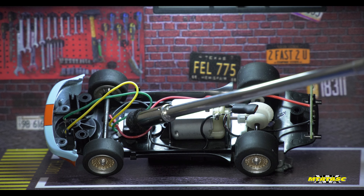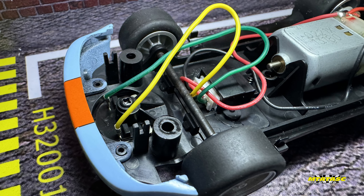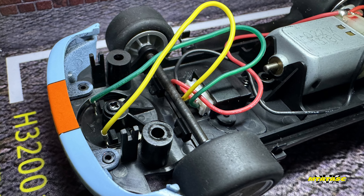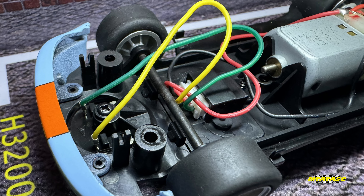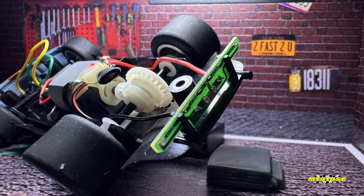Right there — you see that little white plug? That's the bit that you connect your chip to when you open the door underneath to put your digital chip in. Nice. And you've got the other side of your guide and your braids there. And right here will be your rear lights on that long circuit board.